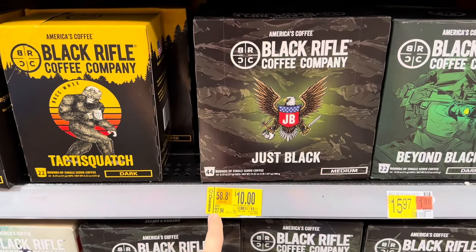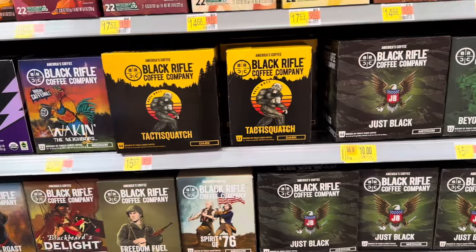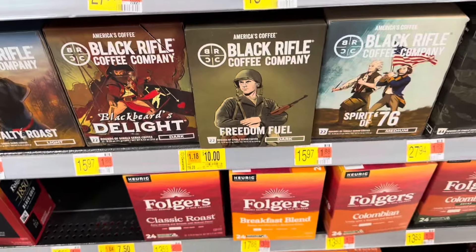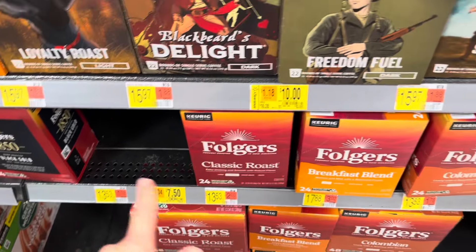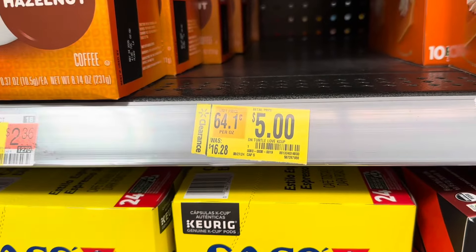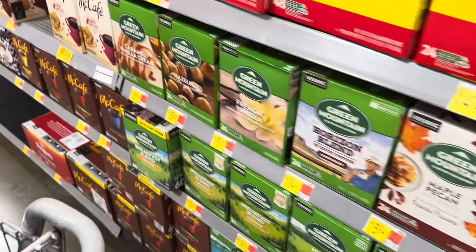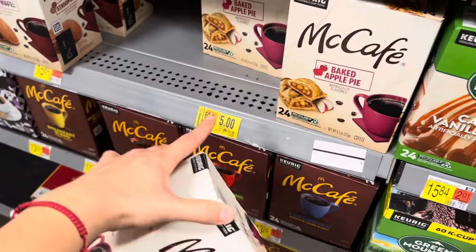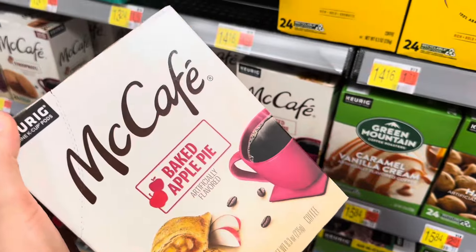Like I mentioned in my last video, they also have coffee on clearance. Check out the coffee aisle — they have these for $10 from $27.94, it's a 44-count. I've never seen this brand before, so if you guys have, let me know in the comments. This one is also $10, same brand, Black Rifle. Something for $7.50 but it's gone already. They have some Dunkin items — for $5. And the baked apple pie flavor for $5 — not a bad deal.